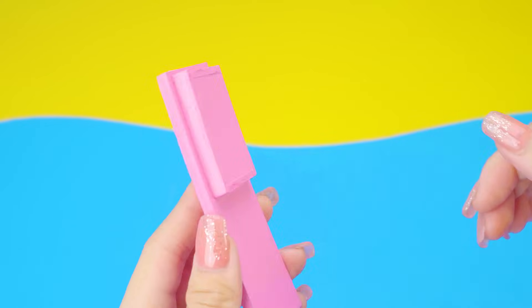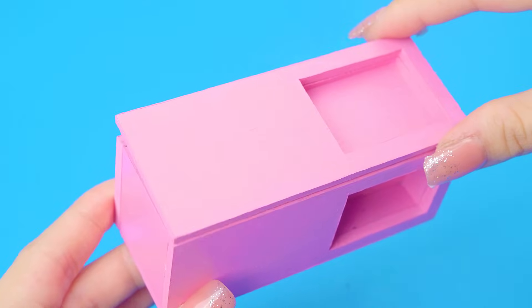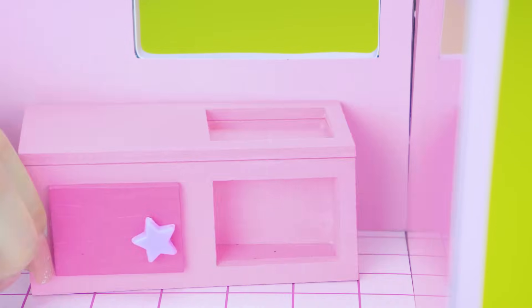Next, I will make a pink kitchen for this house. Elsa can cook and party organize when she invites her friends over. Using cardboard to make the kitchen cabinet, using pink color to draw on Fomex. Kitchen cabinet is finished!